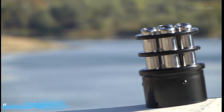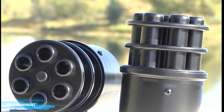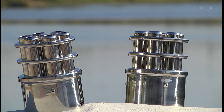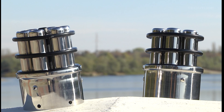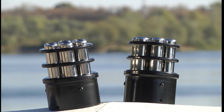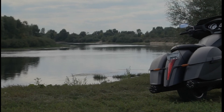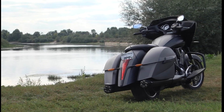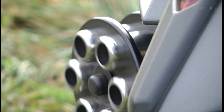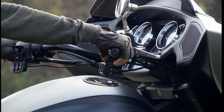The Victory Gatling Gun Mini-Gun Exhaust is a type of aftermarket motorcycle exhaust system designed to enhance the performance and sound of a motorcycle. It is designed to look like a miniature version of the Gatling Gun. This exhaust system is usually made of high-quality stainless steel and features a high-performance, low-restriction design that can increase horsepower and torque. It is also designed to produce a deep, aggressive exhaust note that gives the motorcycle a unique and powerful sound.